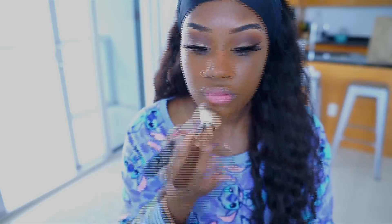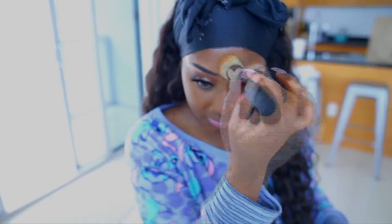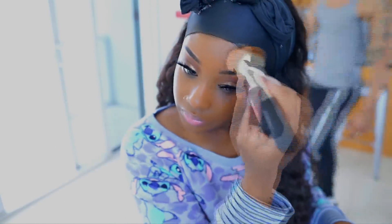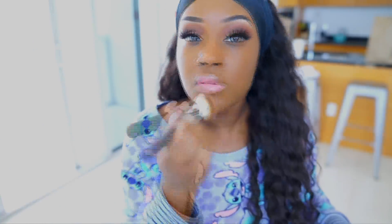For foundation today I'm using my trusty Lancôme Teint Idole. This foundation never fails me. I'm not going back to the Becca Ultimate Coverage Complexion Cream because it literally melted off my face. This foundation never melts no matter how hot it is. I'm in the shade 520 Suede W.